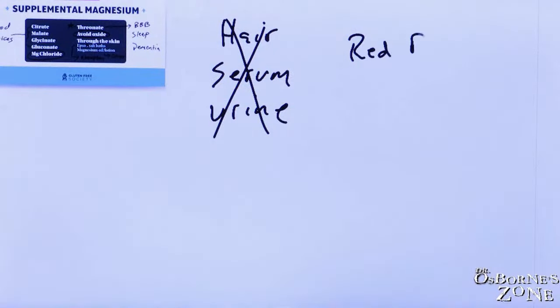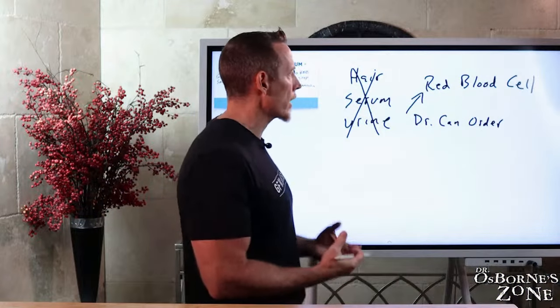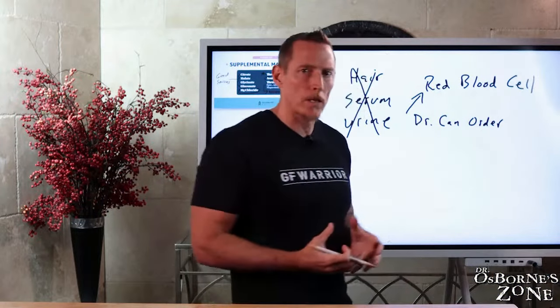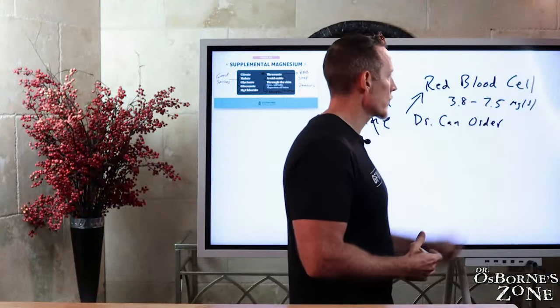One is the red blood cell magnesium test. Most doctors can order this because it's not an esoteric specialized lab — LabCorp and Quest Labs offer it. You can ask your doctor for a red blood cell magnesium test. The reference range, depending on the lab, is generally between about 3.8 and 7.5 milligrams per deciliter. In my opinion, you want to be in that 4-plus range. If you're on the lower end, consider magnesium supplementation.